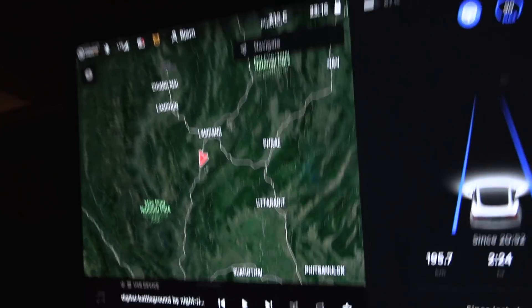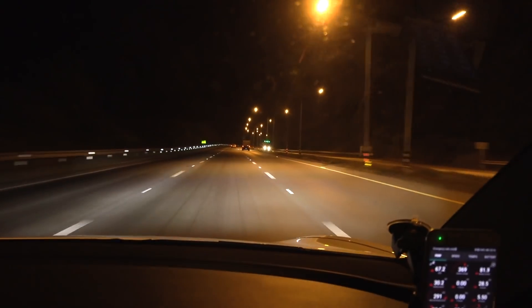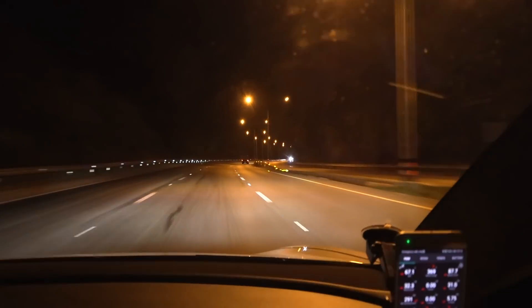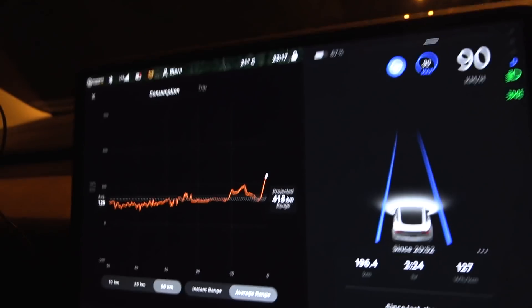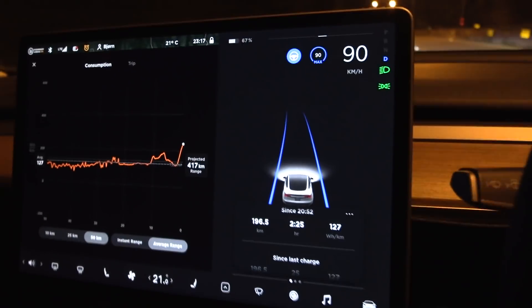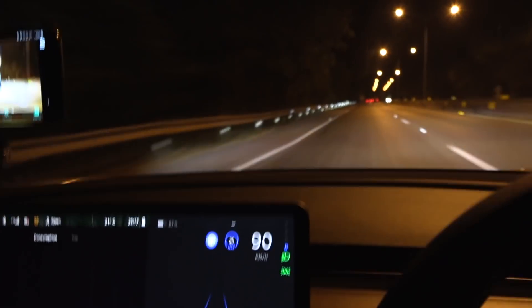We are now slightly south of Lampang. Most of my foreign viewers don't know where the heck we are. Finally over here we have smooth asphalt — the stretch until this point was mostly concrete, and concrete roads in Thailand are not smooth. Look at this consumption: 127 watt hours per kilometer now — we're going up the second mountain, you can see it on the energy graph. We've been hovering around 123 to 124 watt hours per kilometer, so the car is just super efficient. It's 21 degrees Celsius outside at 11 at night — I love Thailand weather.